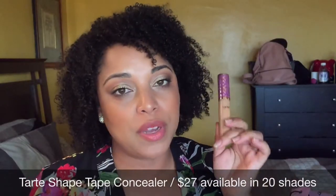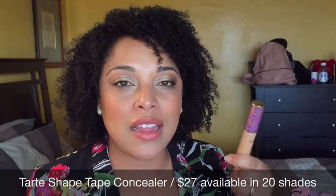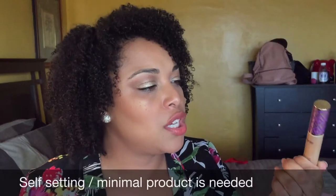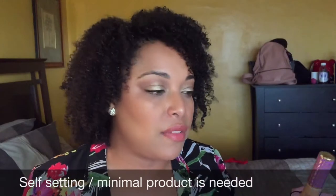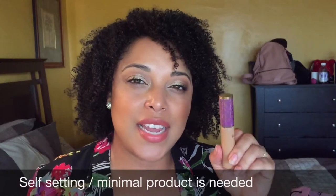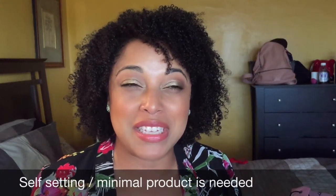Tarte Shape Tape — I enjoy this so much that I don't even have to set it. I love concealers I don't have to set because setting can make you look like you've aged five to ten years if it's not the right powder. With Shape Tape you get a lot of product; I have it in Tan and Medium. Let me show you something that's actually a dupe — but actually the better version.